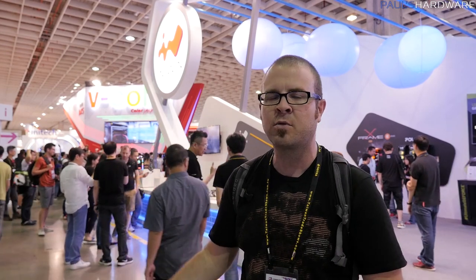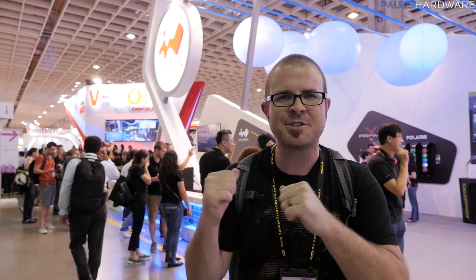So guys, every year I like to stop by the InWin booth because they always have something crazy, something eye-catching, and something just way outside the realm of what any practical PC user would actually want to build a system in. So I think they have a massive globular case that's all see-through and it takes pictures of you. Let's go check it out.